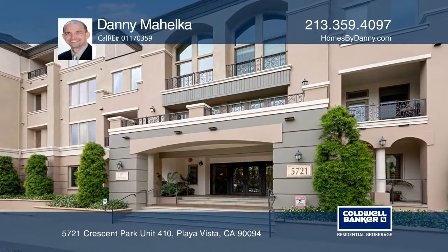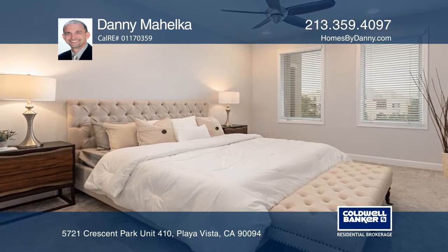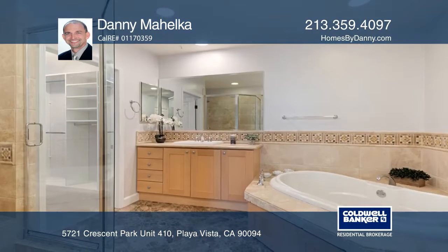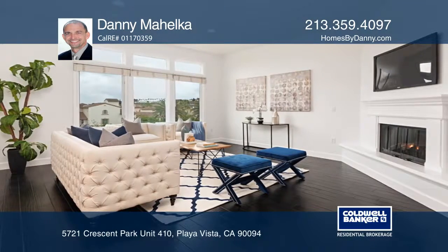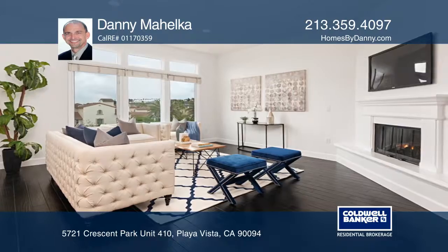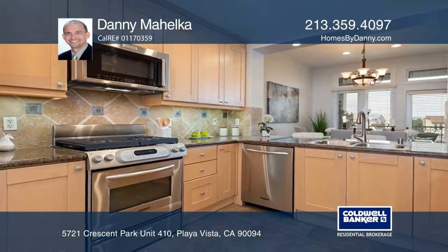Don't miss this rare opportunity to purchase the Playa Vista lifestyle in Playa Vista's premier building, the Chatelaine. This is the only complex in Playa Vista that offers an on-site pool and concierge. This top-floor, two-level townhome unit features a spacious living room with oversized windows and a chef's kitchen with high-end appliances.